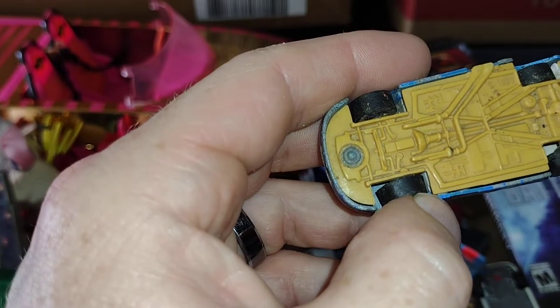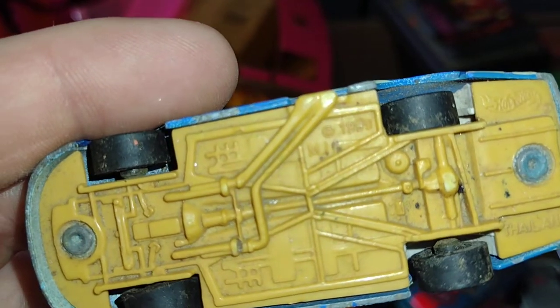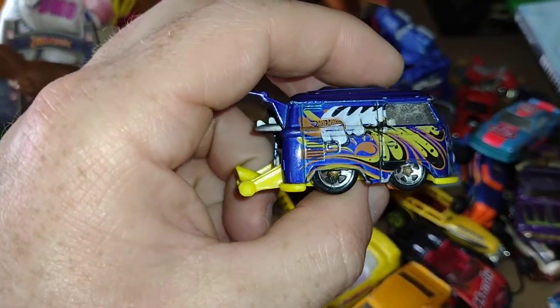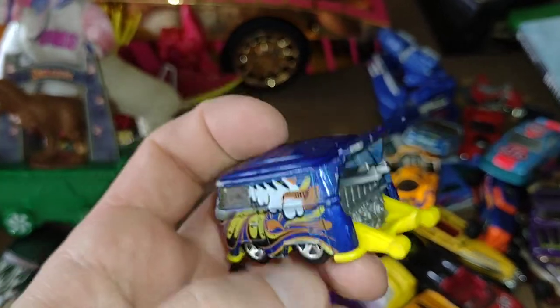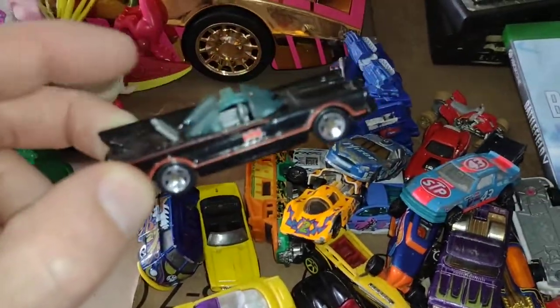This one looks kind of beat up, but it was a 1990-something — I can't really make it out. I thought this little minibus wagon VW bug was cool — it's got little surfboards in the back. Very cool. And the Batmobile — very nice!